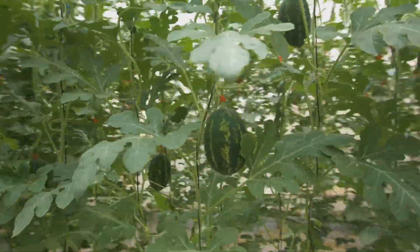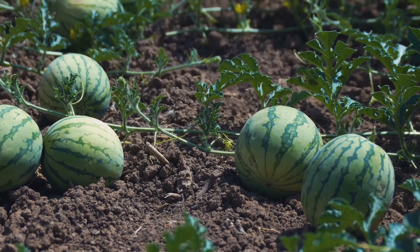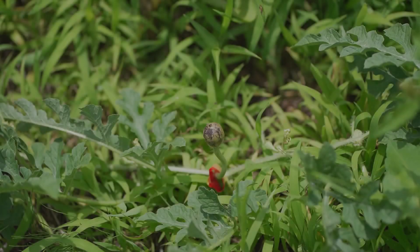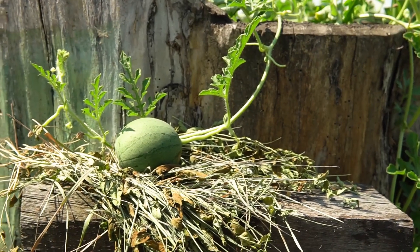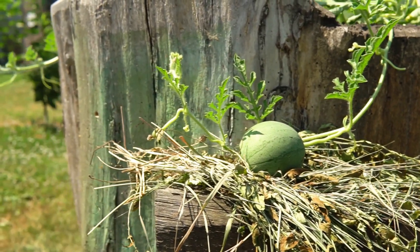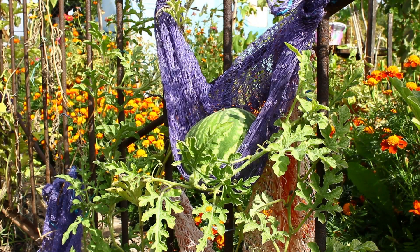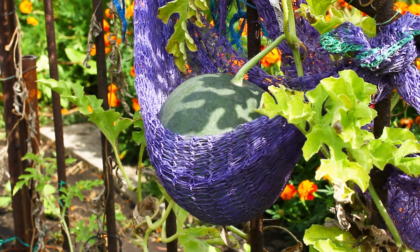Imagine the watermelon plant as a miniature construction crew. Underground, the roots are busy building a vast network of tunnels and pathways, reaching deep into the soil to access water and nutrients. Above ground, the vines are like skilled architects, carefully weaving a tapestry of leaves that maximize their exposure to sunlight. This network of vines serves as the plant's transportation system, moving water and nutrients from the roots to the leaves and sugars produced during photosynthesis to other parts of the plant.